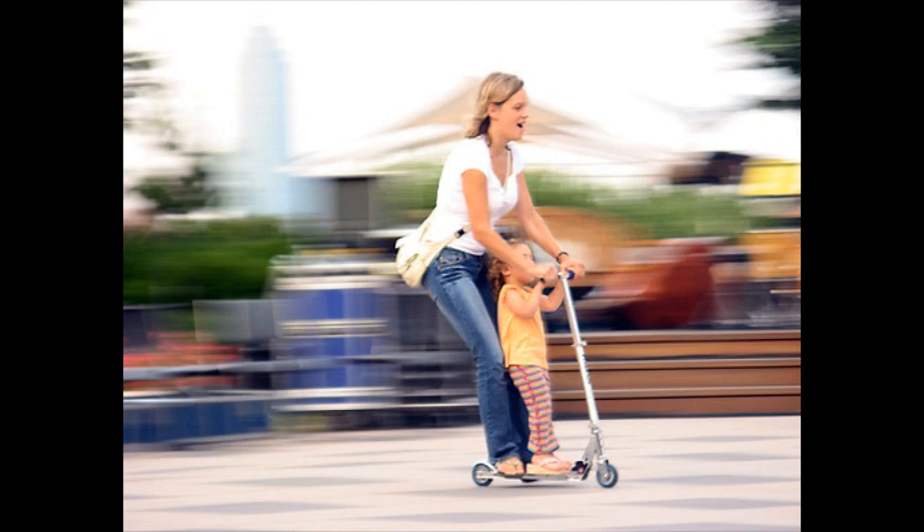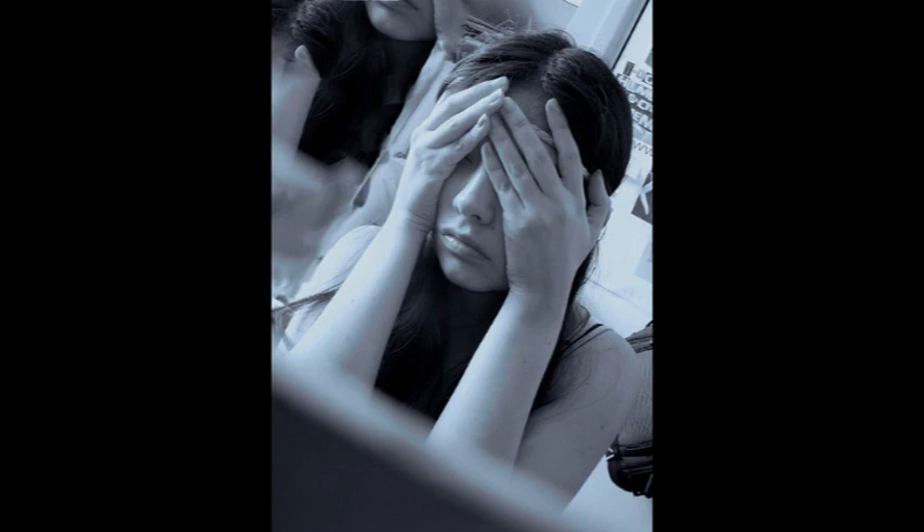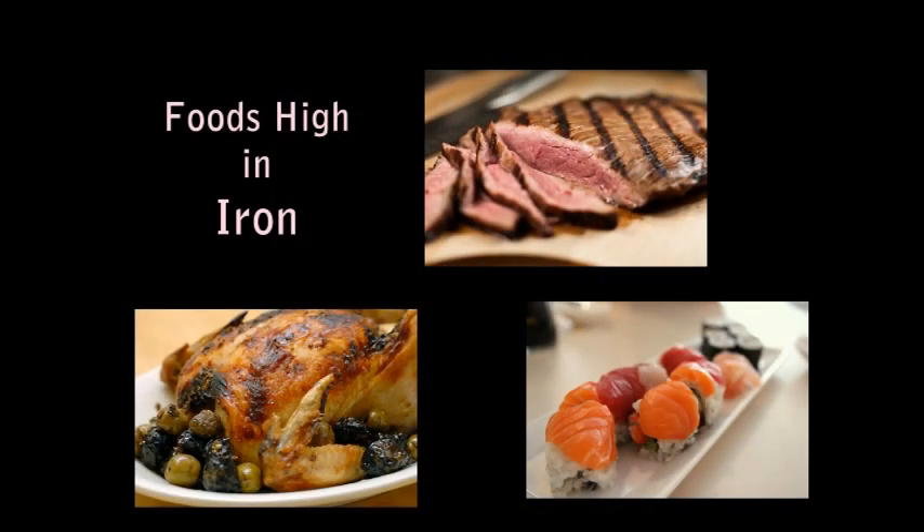Iron is used in red blood cells, muscles, and assists in many enzyme systems. Symptoms of deficiency could include weakness, headaches, and difficulty concentrating. Best foods for iron include beef, fish, and poultry. But iron may also be found in fortified cereals, legumes, and spinach.